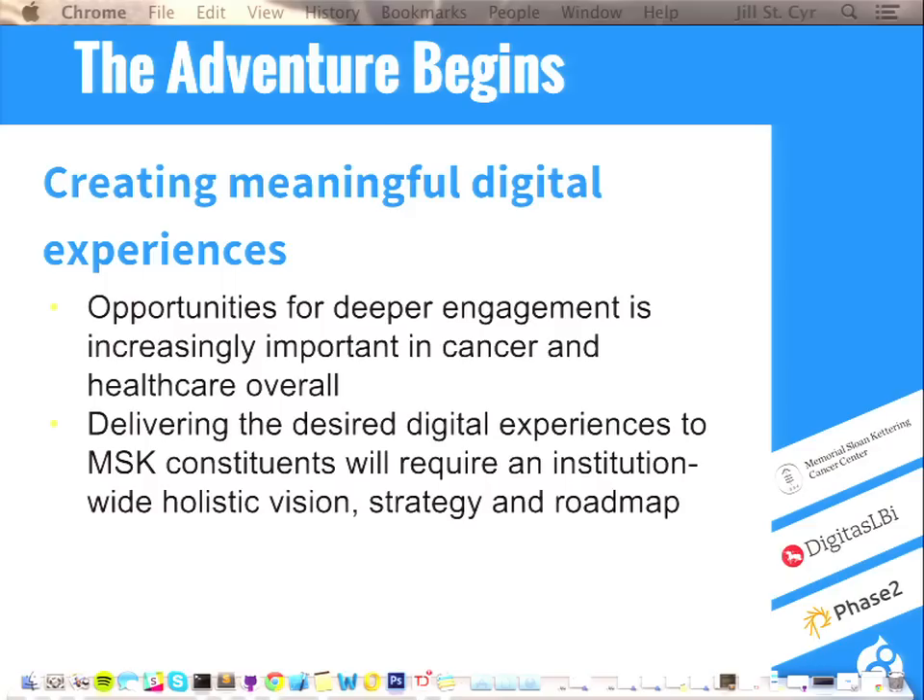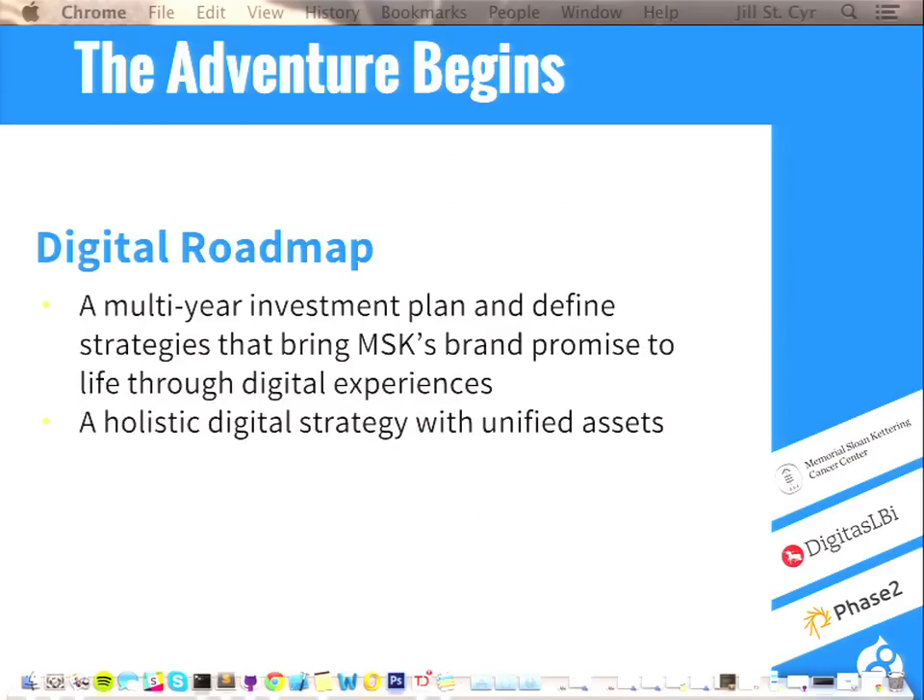Just a little bit about this process of developing the digital roadmap. We're looking to create meaningful digital experiences for our consumers. Today's healthcare consumers are involved in decisions about care and treatment of themselves and their significant others, and healthcare providers are expected to interact with patients and other medical professionals in digital environments. We set out to deliver these desired digital experiences through MSK's digital space, beginning development of our digital roadmap.